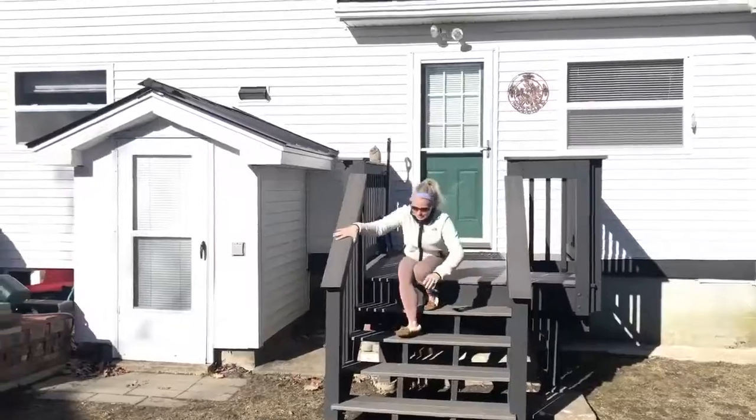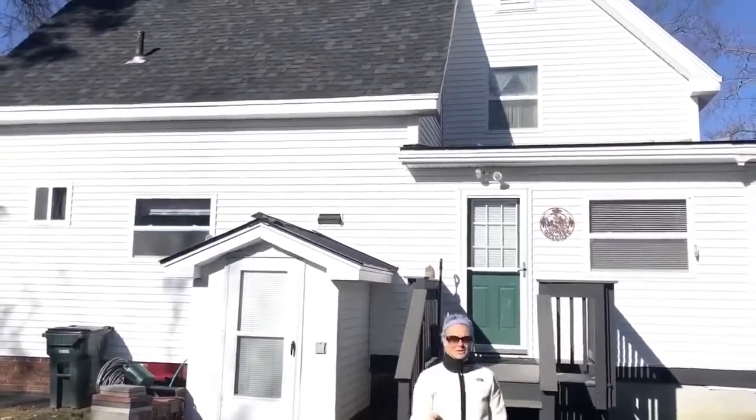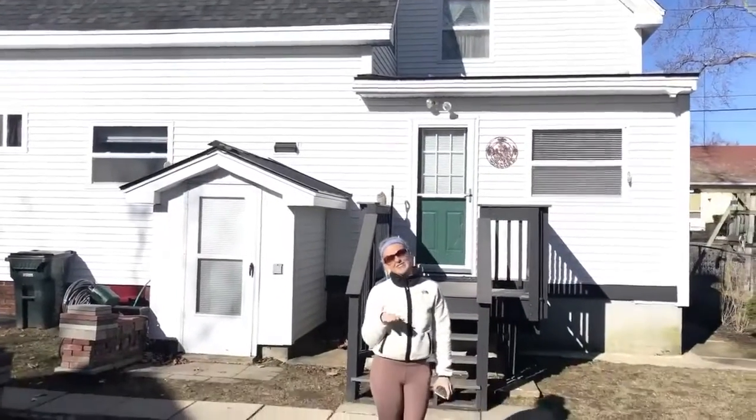Jeremy just took me to our new Manchester house and I'll show you inside later this week. So you'll get a peek at that later because we're still kind of cleaning it out.